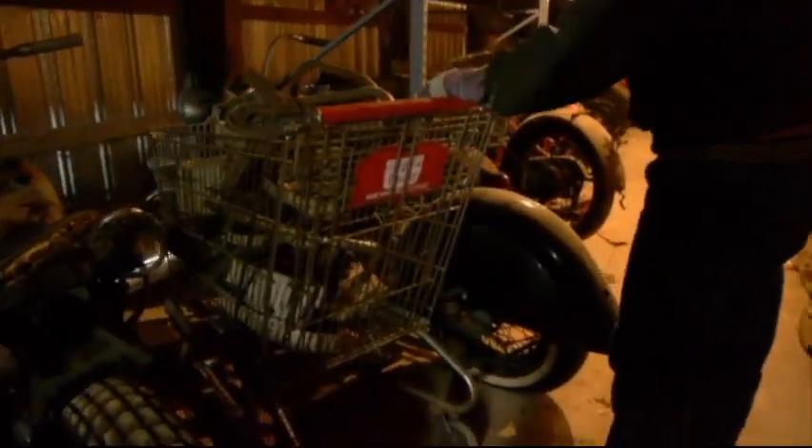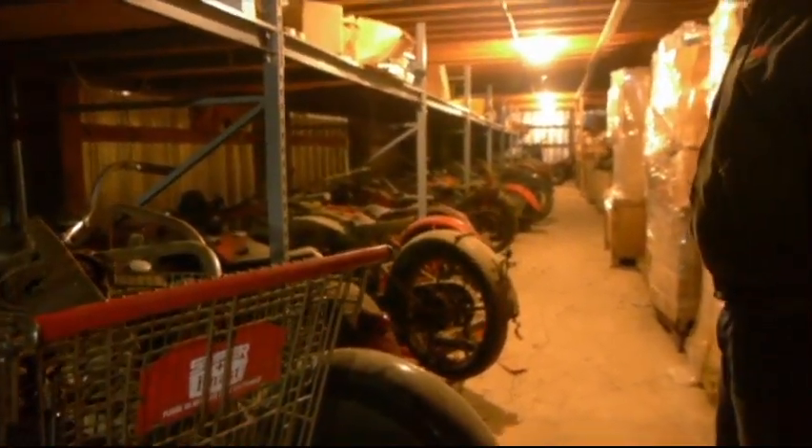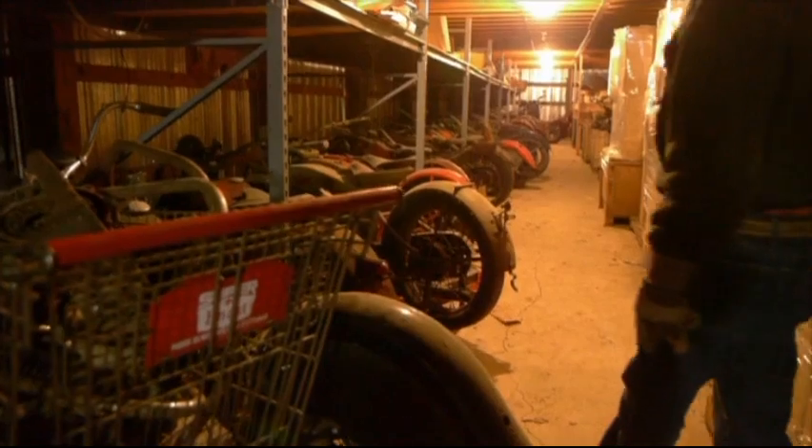This place — you know the guys from that Pickers show? Those guys would go absolutely bananas to get into a place like this. I don't think it will ever happen.